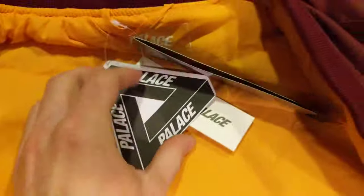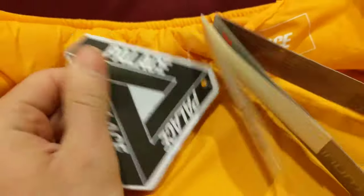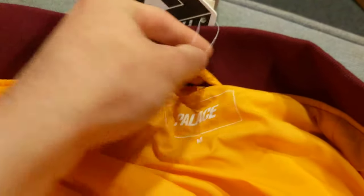Palace. Holy fuck, there's so many tags. You get the little Palace triangle thing. I'm not sure if you're supposed to be able to open it, but it feels almost like you are. It's cardboard — this one is more solid than the rest. And you got the Palace logo with 'Medium' printed on it. That's it for the tags.